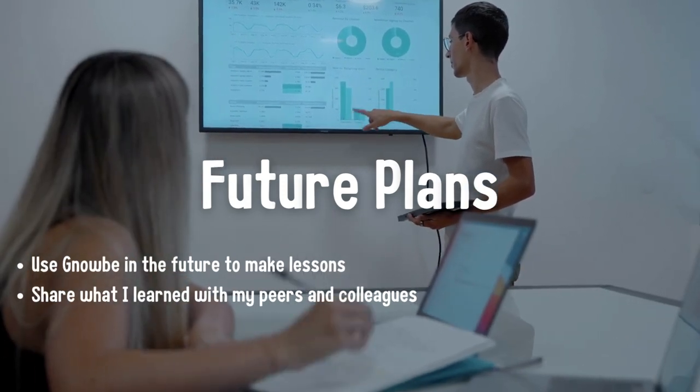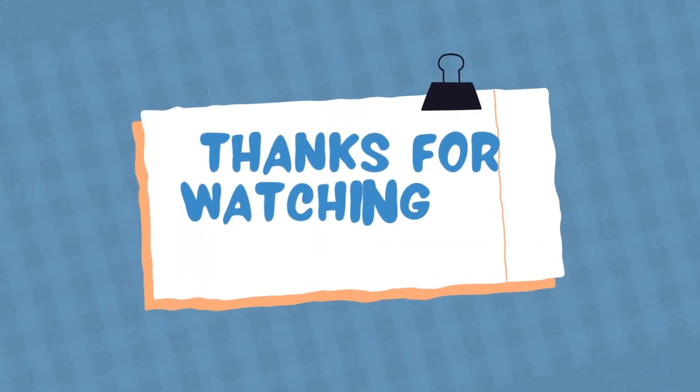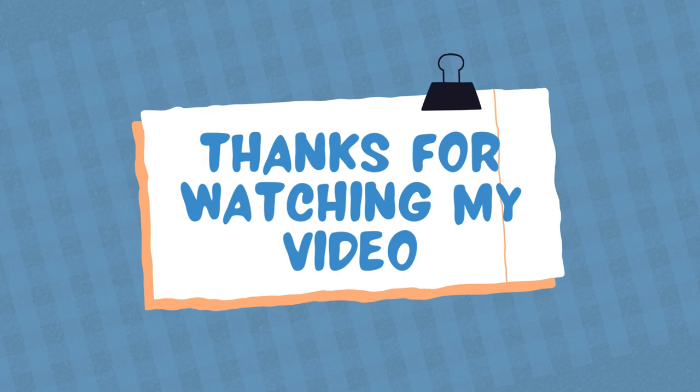I also plan on sharing what I learned with my peers and colleagues because I feel like it will really benefit them. Thank you, and I hope you enjoyed me speaking on my self-directed experience.